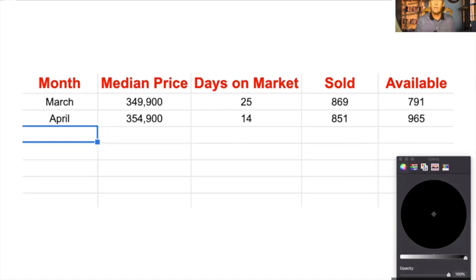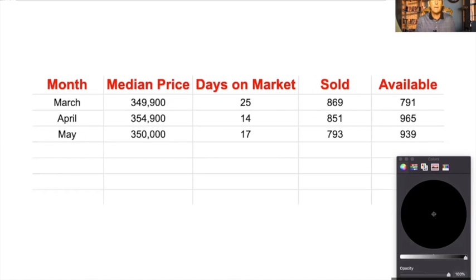Just a reminder, this is only single family homes in Colorado Springs — it doesn't include the suburbs and it doesn't include townhomes or condos. In May, the median price dropped back a bit and the days on market went up a bit. The sold numbers went down a bit, and so did the number left on the market.